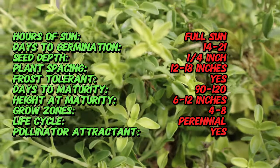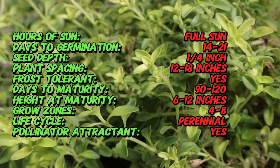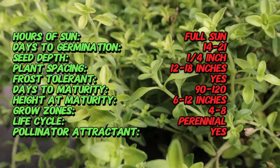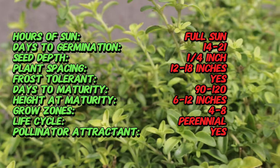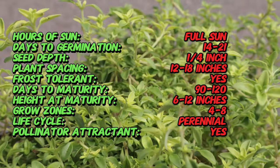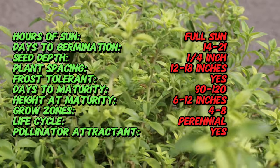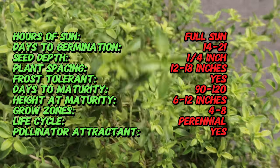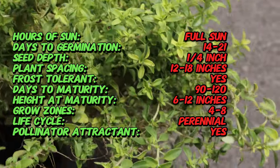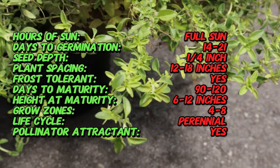English Thyme is a small, woody perennial herb that typically grows to a height of 6 to 12 inches and spreads 12 to 18 inches apart. It features tiny, aromatic gray-green leaves and clusters of small tubular pink or lavender flowers that bloom in late spring to early summer. The leaves are evergreen in mild climates, providing year-round interest and culinary use.